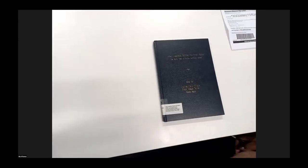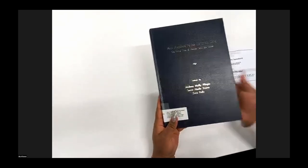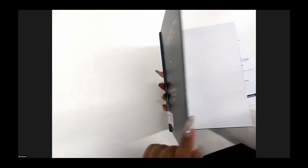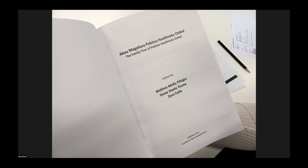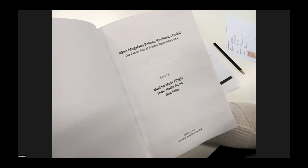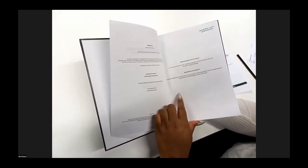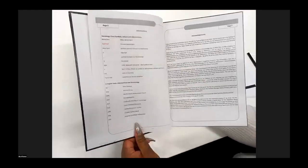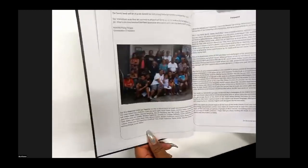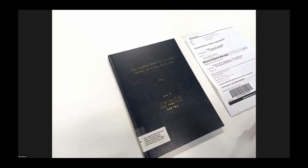This is the book we're talking about — the family tree that the Pukitua Havelimato Osikai family put together, which is here in the National Library collection. It's edited by Maulema Maule, Pekingi Snow, Hia Leotona, and Zora Fellow, and was printed in 2012. This is what the book looks like with its different chapters. If you're related to this family, definitely come by and have a look.